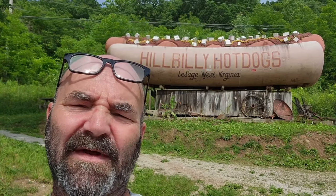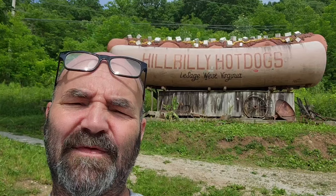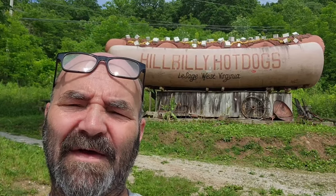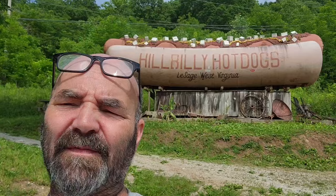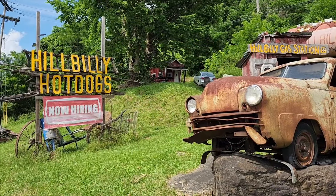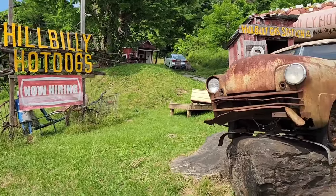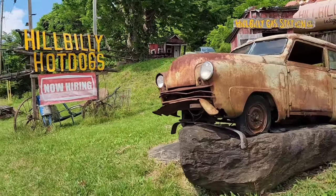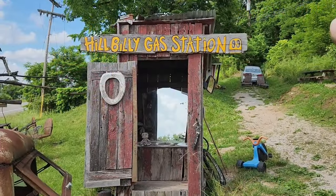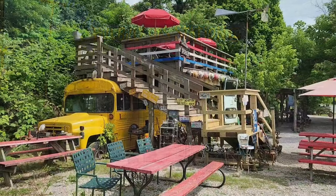What's going on everybody! I'm in Lesage, West Virginia at Hillbilly Hot Dogs — you may have seen these guys on TV a few times. It started back in 1999 in a little 12 by 16 building. It's awesome — home of the Homewrecker. This is a well-known stop along Route 2, and the food is awesome.